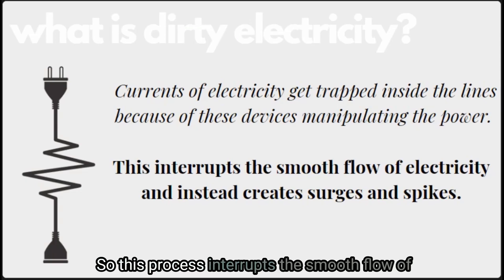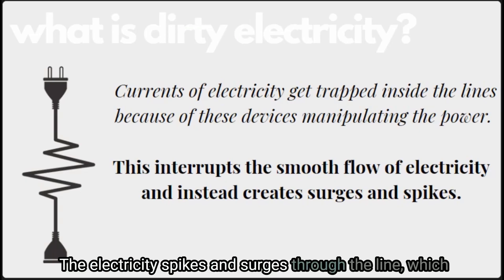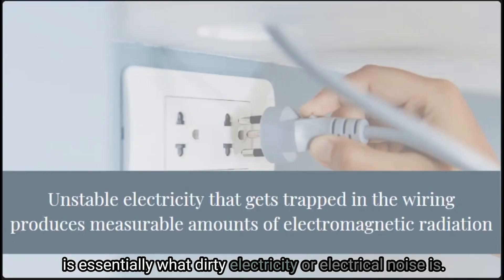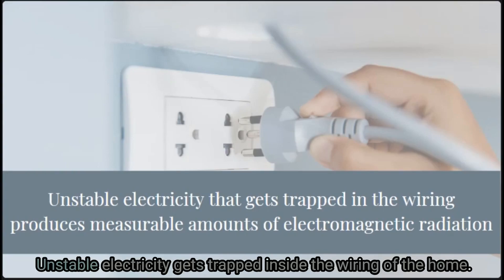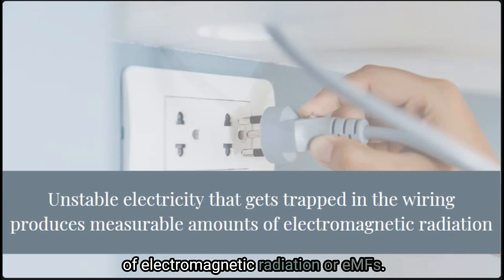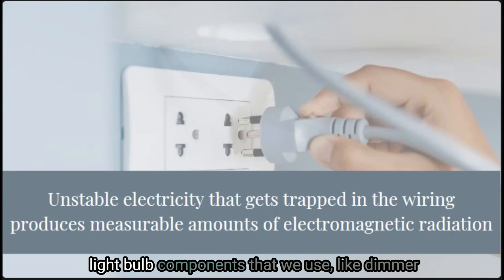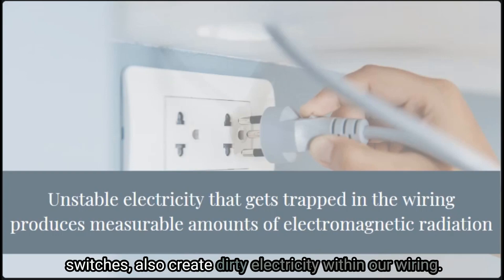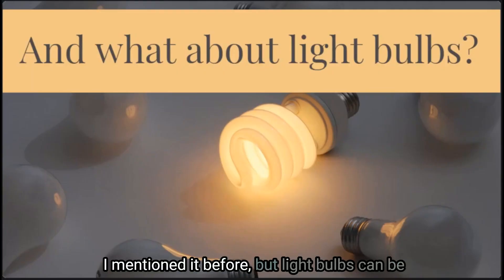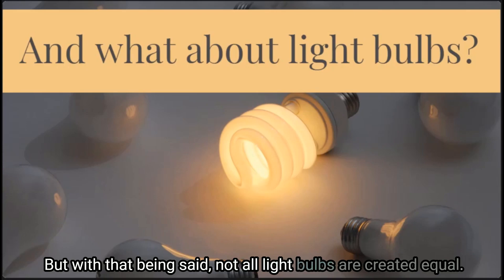This process interrupts the smooth flow of electricity and instead creates spikes and surges through the line — which is essentially what dirty electricity, or electrical noise, is. Unstable electricity gets trapped inside the wiring of the home, which in turn produces measurable amounts of electromagnetic radiation, or EMFs. Some of the light bulb components we use can also create dirty electricity within our wiring. With that being said, not all light bulbs are created equal.